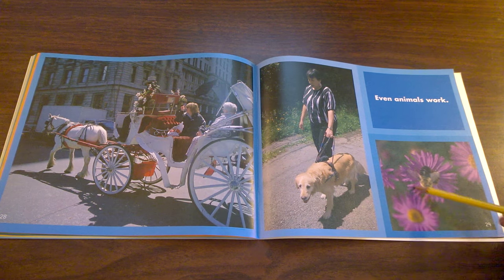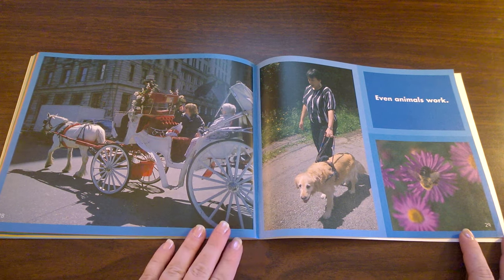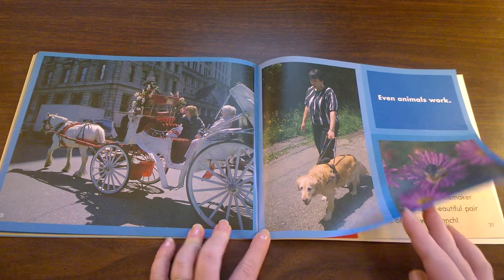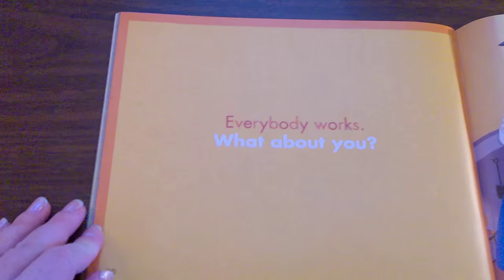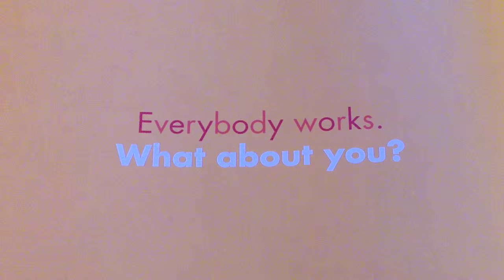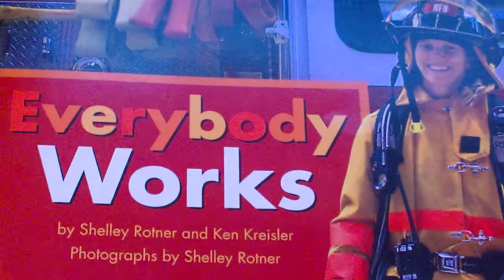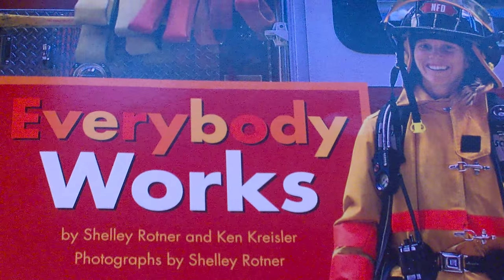What kind of work is this bumblebee doing? This bumblebee is pollinating the flowers so that more flowers will grow. That's a very important job of bumblebees. Everybody works. What about you? I hope you enjoyed the book Everybody Works, and I hope you'll come back to hear the other two stories that are in the end of this book.